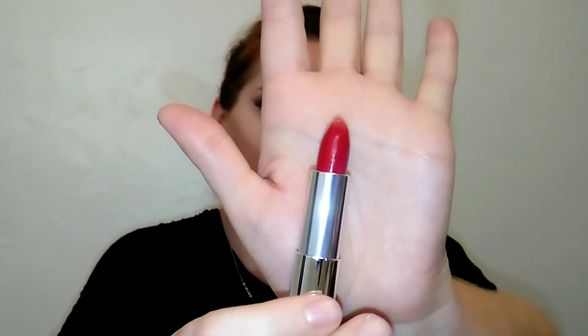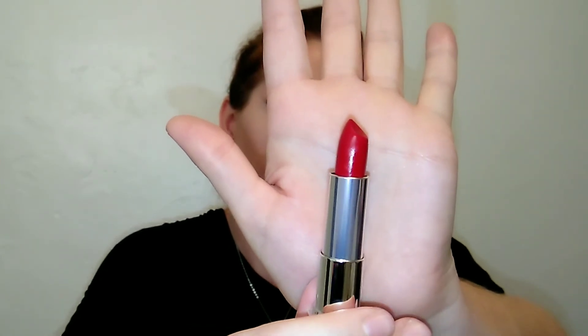The second to last shade is called Ruby for Me and it does look quite a bit brighter than the matte red. Really pretty as well. These are so pigmented — it just takes a few swipes and your lips are covered. This is really really nice and really comfortable. This is Ruby for Me.